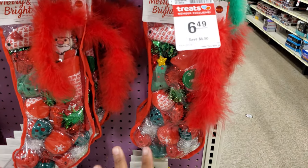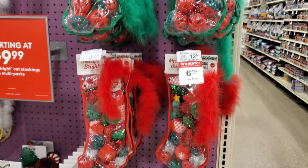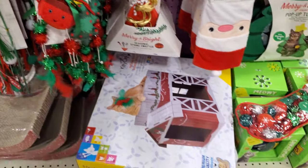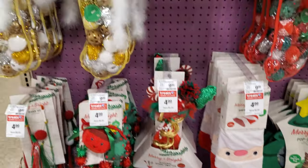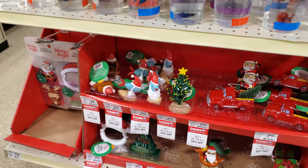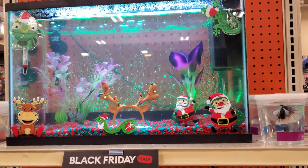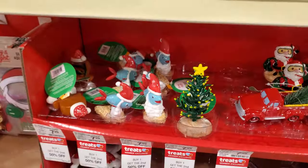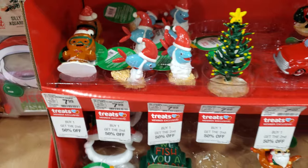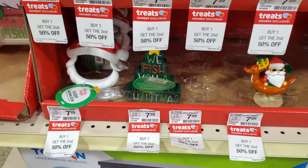They have stockings with cat toys — these are $6.50 — tons of cat toys right here. And there's even a cat house at the bottom that looks like a barn. They even have stuff for your fish! A little fish with Santa, waving. A little gingerbread guy with a snorkel — so cute — for $8, buy one get the second half off. That is so creative!